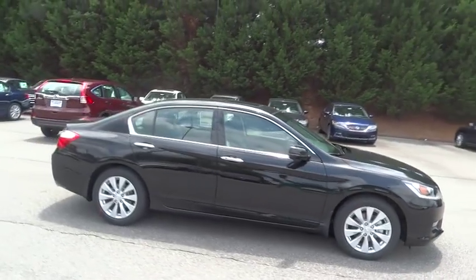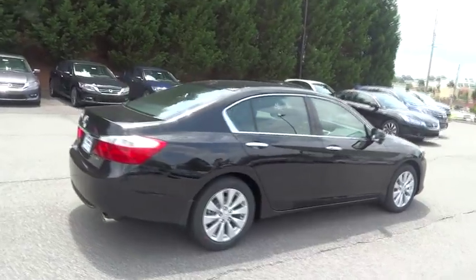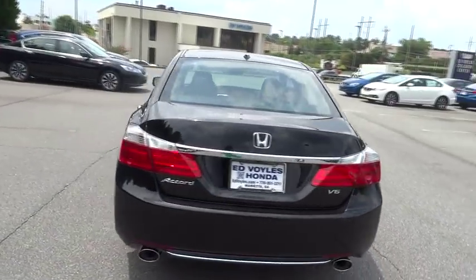The 2015 Accord. Ingeniously simple, yet overflowing with luxury and technological creativity. All that and more in the Accord.